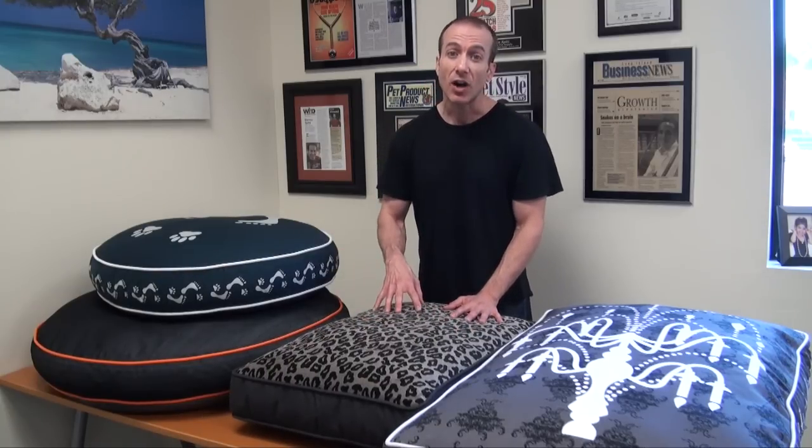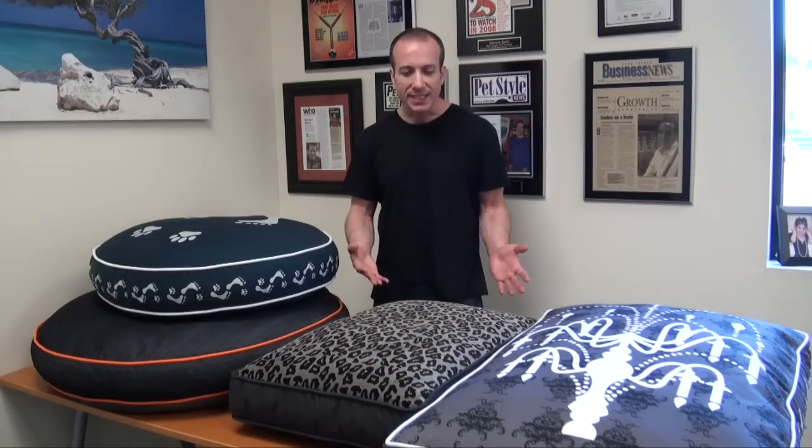These are all furniture-grade ultra-soft materials, so the material quality is excellent. You'll notice the price point is not low — it's a moderate price point — but for that moderate price point you are getting extremely high quality. For instance, the filler is totally eco-friendly because it's certified recycled plastic bottles. The covers are all removable so it's very easy to clean. Great stuff.